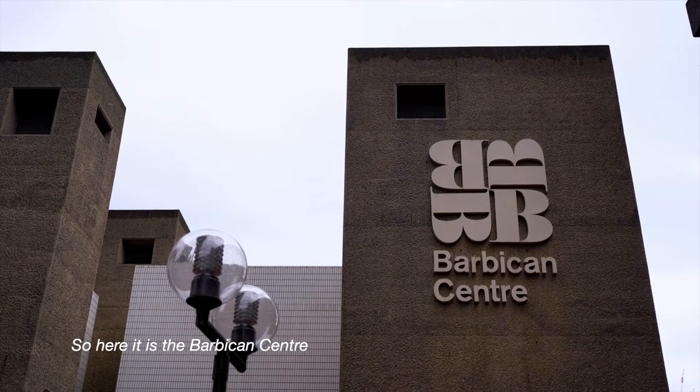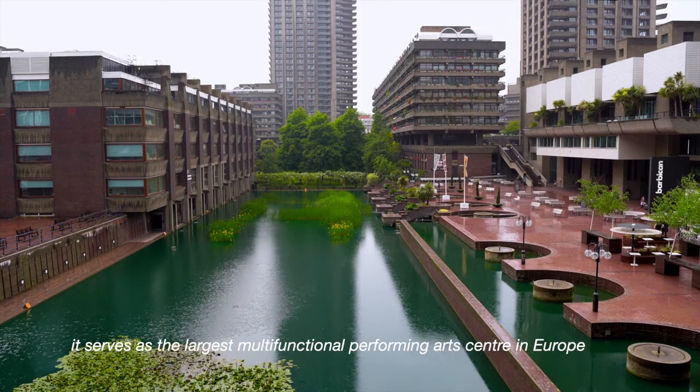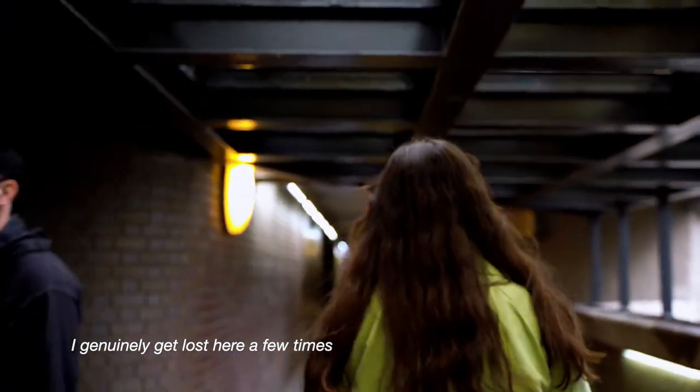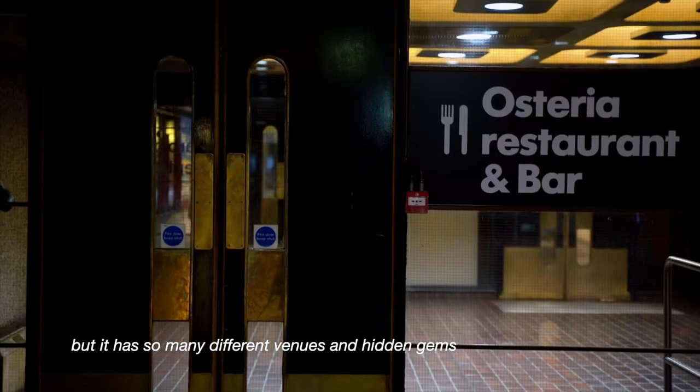Here it is — the Barbican Centre. Built in the 70s in the iconic Brutalist style, it serves as the largest multifunctional performing arts centre in Europe. I genuinely get lost here a few times, not only because of the complex architecture, but it has so many different venues and hidden gems.